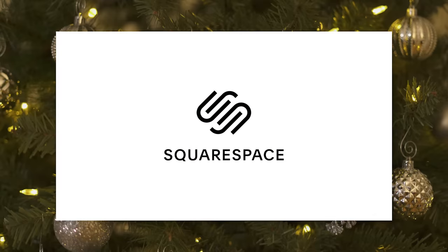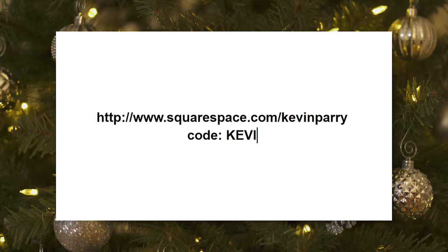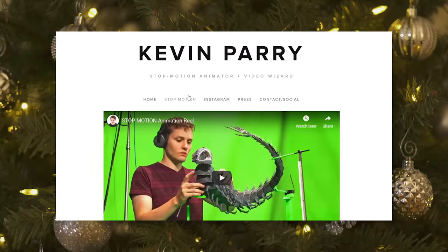Thanks again to Squarespace for sponsoring this video. Go to squarespace.com/kevinperry and use code kevinperry to get 10% off your first purchase. I use Squarespace for my personal website. If you're like me and have a few different skills that you want to show off, Squarespace is perfect.